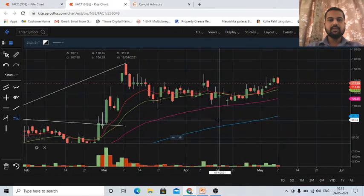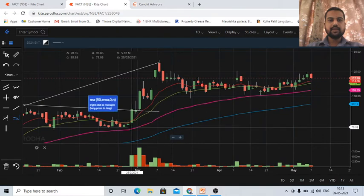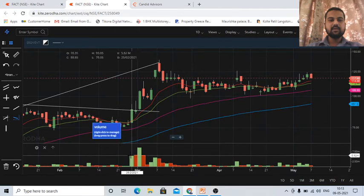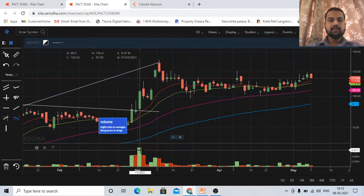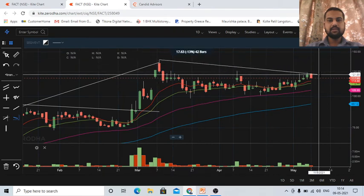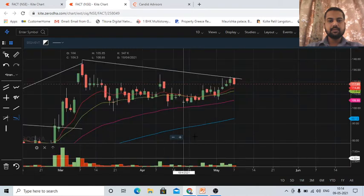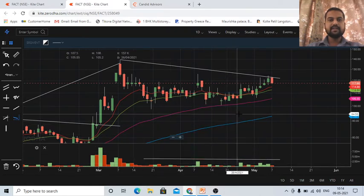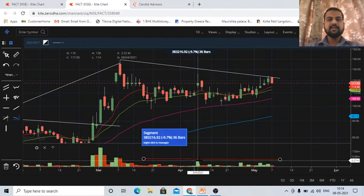Another point to note here is that whenever the stock went up — for example, on 25th February — the stock opened at 78 rupees and closed at 88 rupees, approximately 12 to 13 percent upside in a single day. This was a big green candle. And look at the volume — whenever the stock went up, the volumes were very high. But as the stock comes down, the average volume has decreased significantly. This indicates that big investors or big institutional investors are buying in this stock.